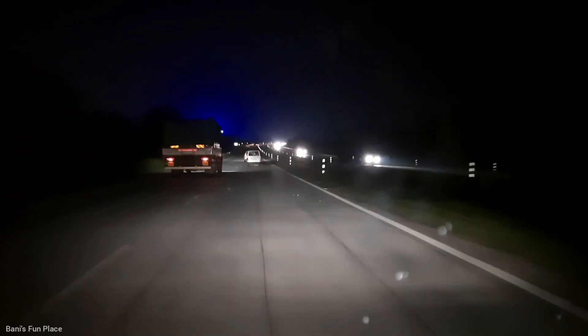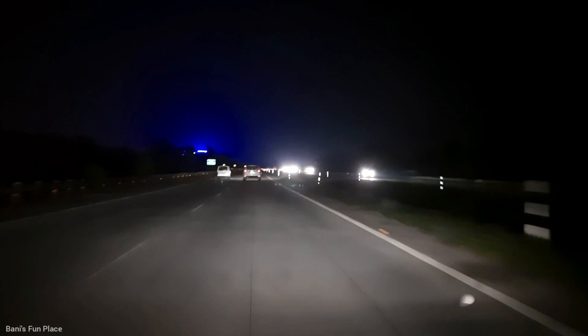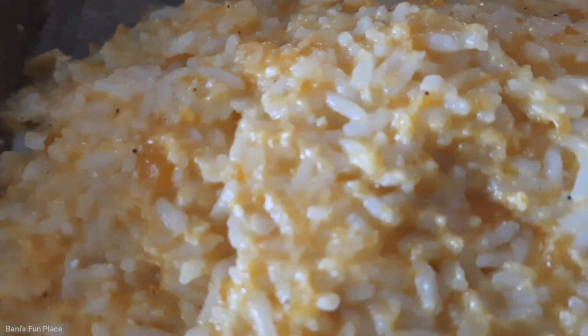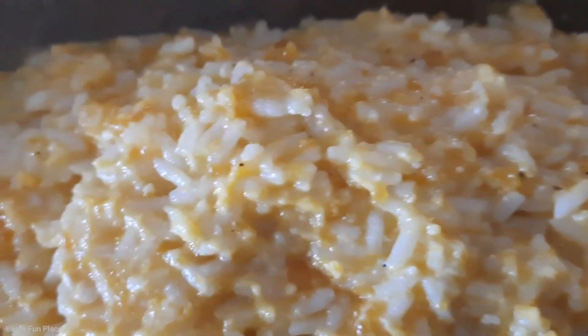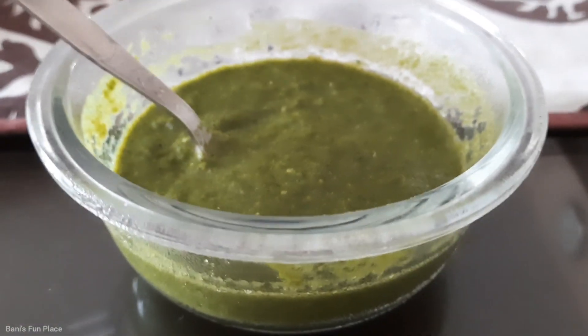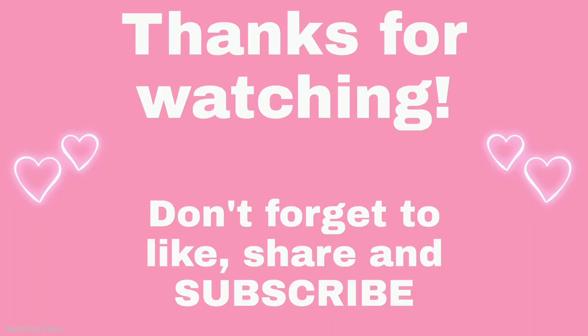After visiting the whole place, we headed back home. Once home, I had my dinner, did some work, brushed my teeth, and slept. That's it for today's video — I hope you enjoyed this vlog. If you did, don't forget to give it a like, subscribe to my channel, and turn on the notification bell. See you in my next video — till then, take care and bye bye!